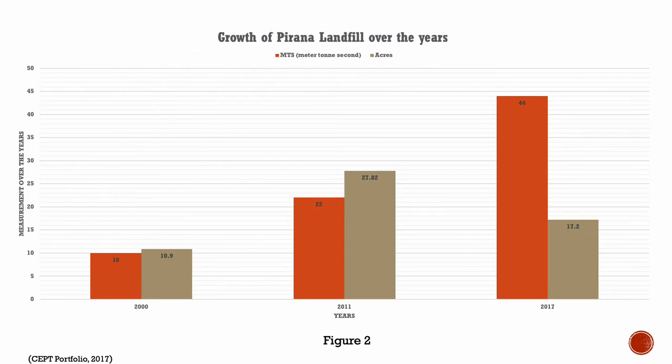This figure shows the amount of acres and meters per ton that the landfill has increased over the years. From year 2000 to 2011, you can see the increase in acres of land area. But in 2017, we see that waste was just piling up in height because they had run out of land.